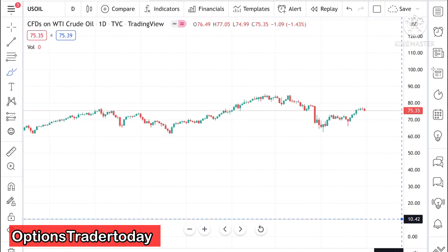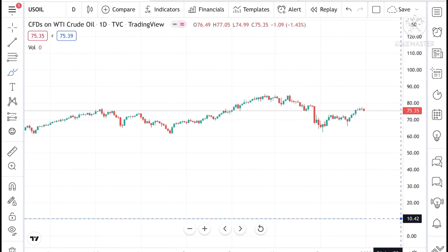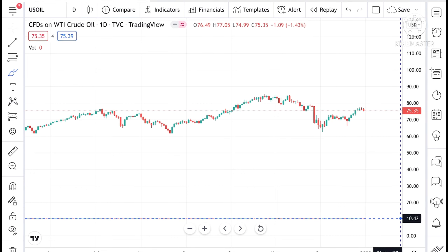Hello everyone and welcome to my channel Options Trader. Today in this video I will tell you how the price of crude has moved in the last week and how the price of crude can move in the next week. If you look at the chart, what you can see is that the crude price has already made a high at around 77.